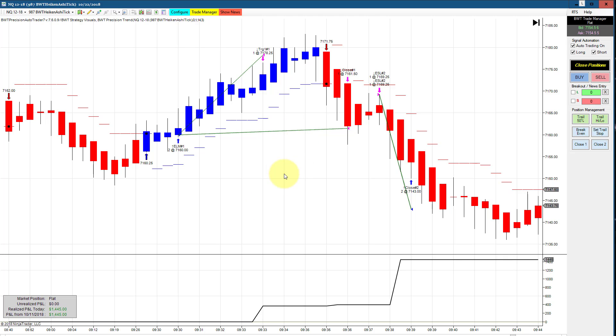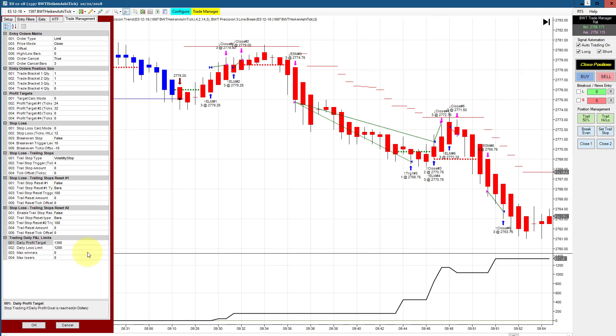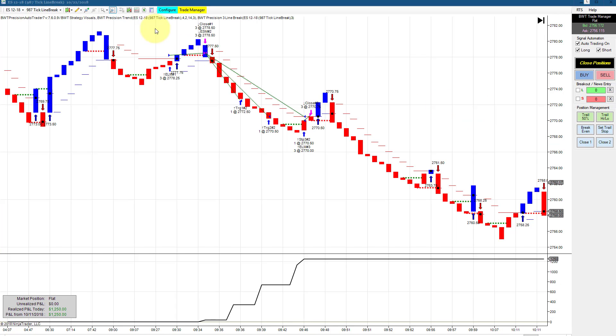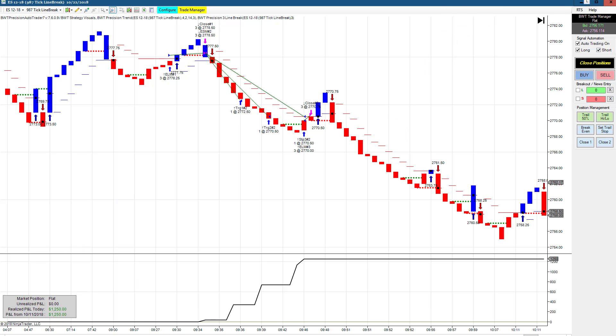The E-mini S&P on a 1597 Heiken Ashi chart has a goal of 1300 and is trading three contracts. It did 1337.50, so a tick or two of positive slippage. The E-mini S&P on a 987 tick three line break chart had three winning trades and did 1250 for the day. The goal on this is 1300, so just shy of its goal.